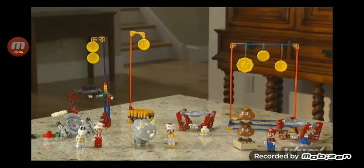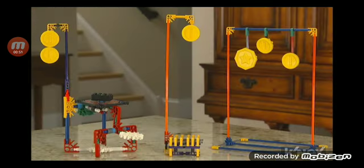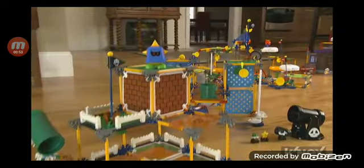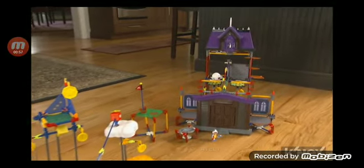Each set comes with a buildable character figure, a jump disc and launcher, an enemy to battle, and coins to collect. Look for other Kinex Super Mario building sets to grow Mario's world for an even bigger adventure.